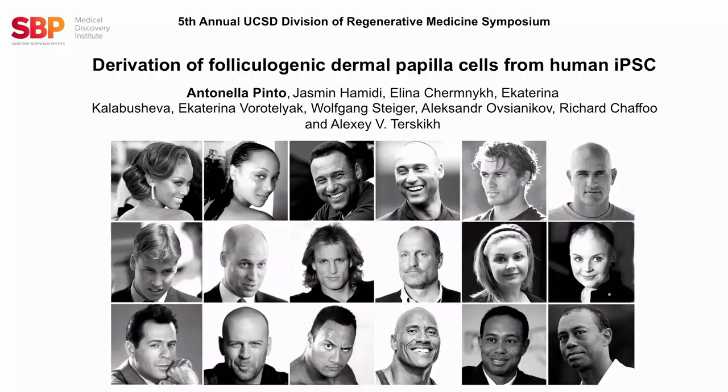Hello, everyone. Thank you for being here, and thank you to the organizer for inviting me to have this brief introduction about my poster that focuses on the derivation of follicogenic dermal papilla cells from human-induced pluripotent stem cells.